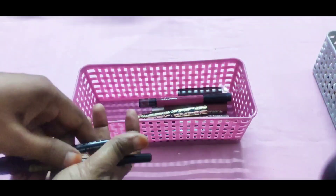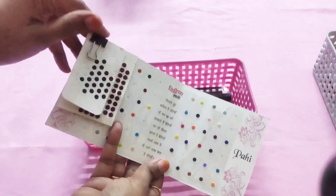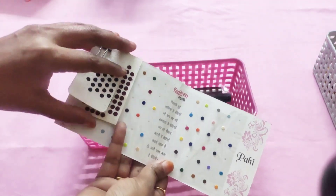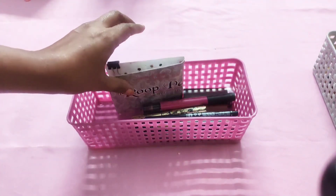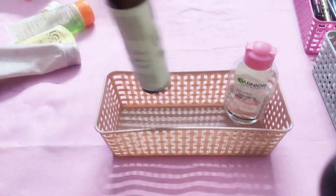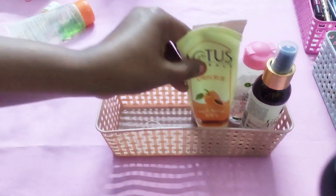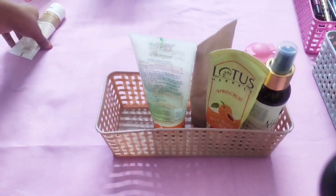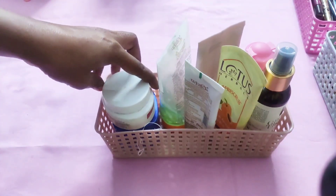In this basket I am keeping all those items which I use on a daily basis, and in this way I store my bindi patta at one place — it is very easy to use. And I prepared this basket for my weekly face care products like face mask, toner, aloe vera gel, face pack, etc., so that I can get them very easily.